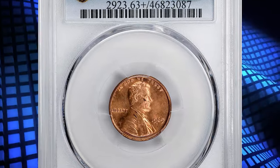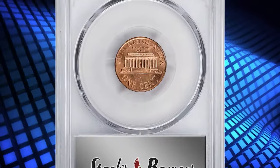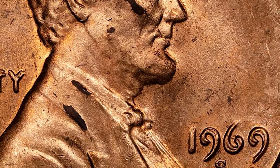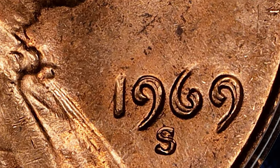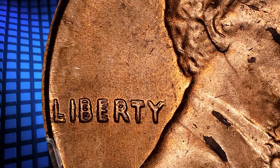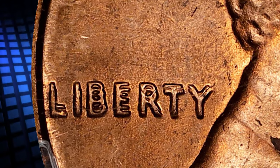Number 1. Here is the 1969-S Lincoln Cent with Double Die Obverse, graded Mint State 63 Plus Red by PCGS. A true 1969-S Double Die Obverse cent will have strong and prominent doubling on the date. The doubling appears in a southeast direction and is more prominent on the date, the word LIBERTY, and the words IN GOD WE TRUST — exciting as a newly discovered example of this rare variety.